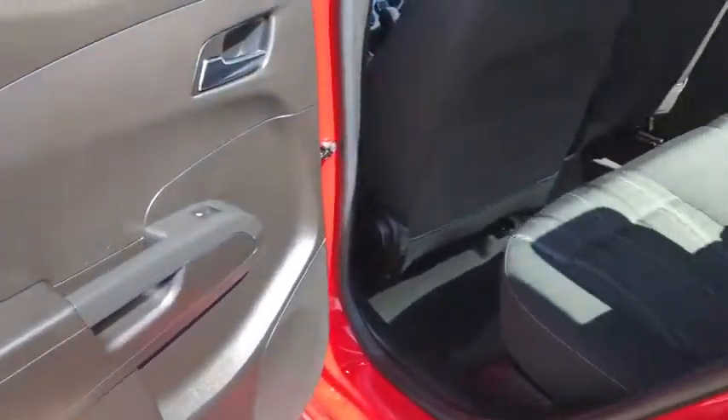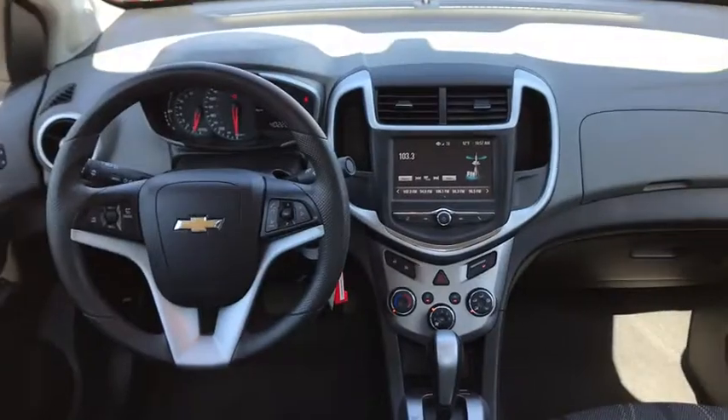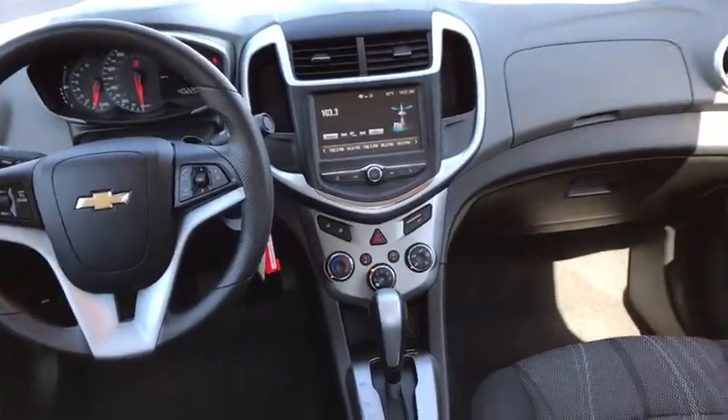Keyless entry, traction control, anti-lock braking system, steering wheel audio controls, stability control, backup camera, remote engine start, Bluetooth, power steering, adjustable steering wheel, floor mats, cruise control.